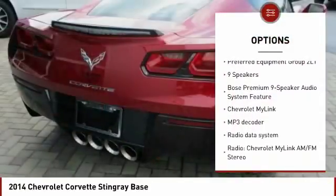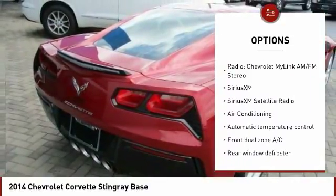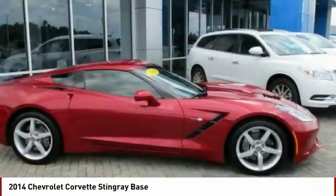Traction control, power passenger seat, navigation system, leather-wrapped steering wheel, dual airbags, air conditioning, power steering, alloy wheels, four-wheel disc brakes, universal garage door opener.